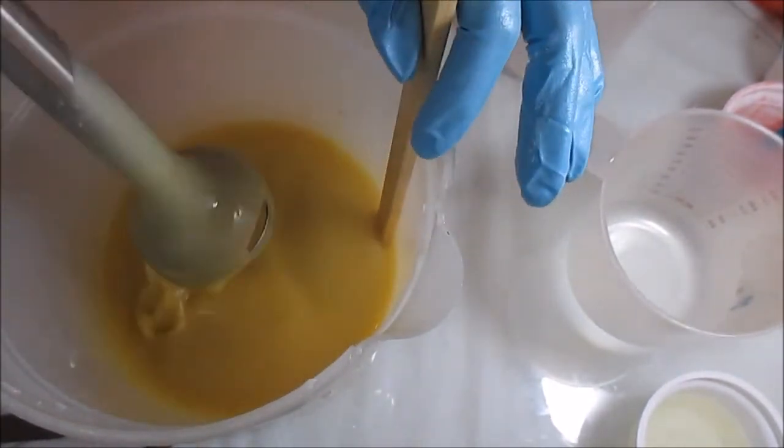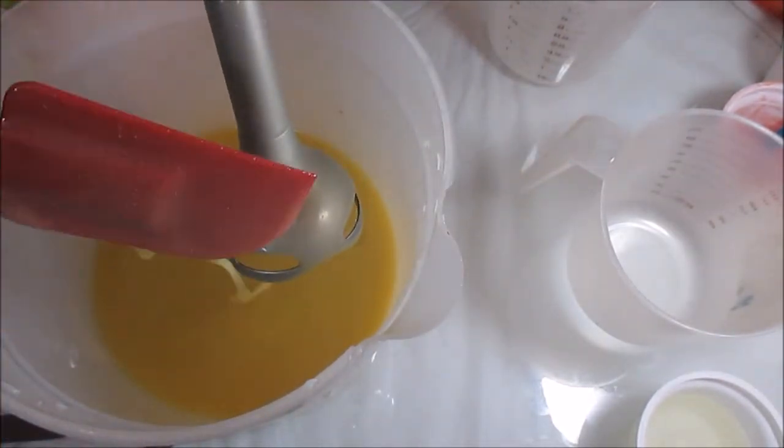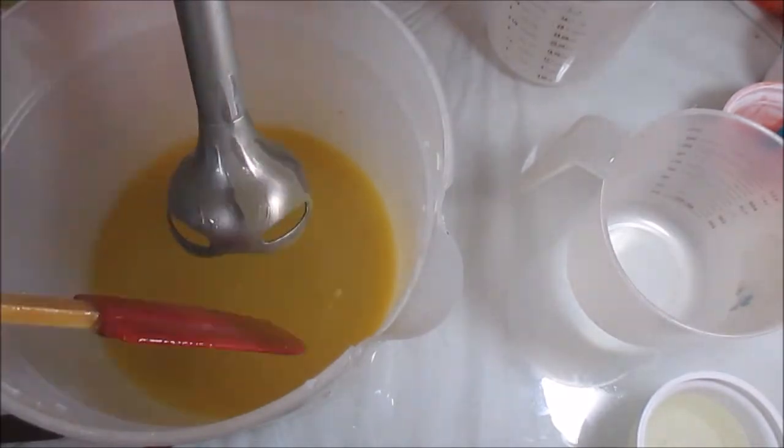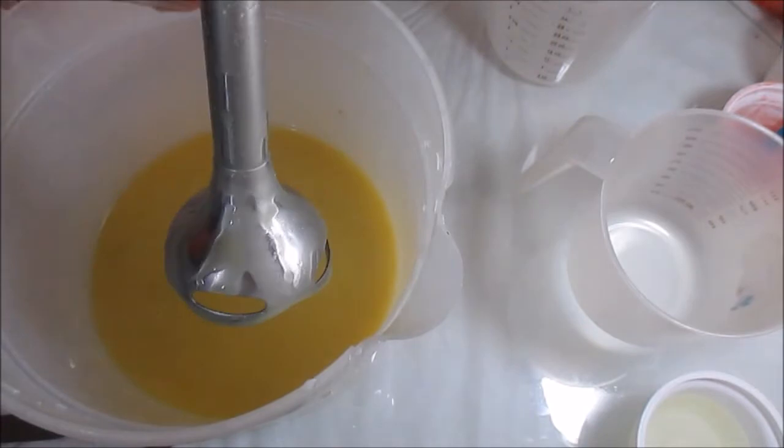Alright, I think that's good enough. I'm going to mix it some more once I put my colorants in. I'll give that a little scrape, and hopefully I got enough containers and bowls and all the stuff that I need.